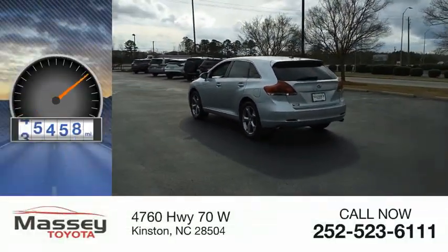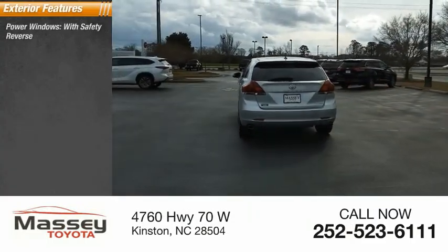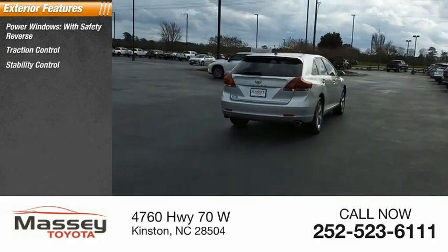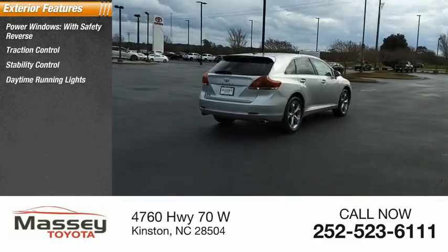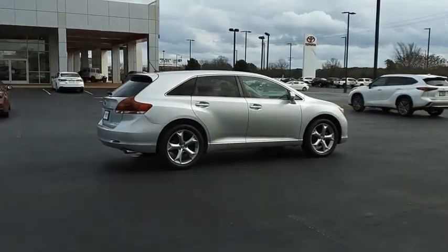This vehicle has less than 100,000 miles. Here are some of this vehicle's great options: power windows with safety reverse, traction control, stability control, daytime running lights, fog lights, braking assist, and power brakes.